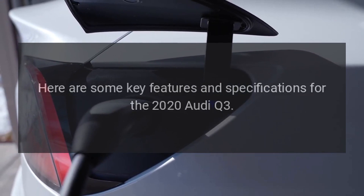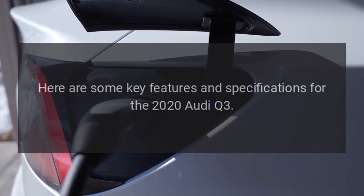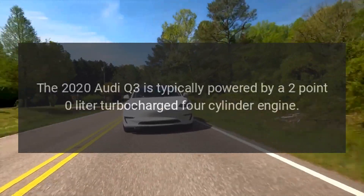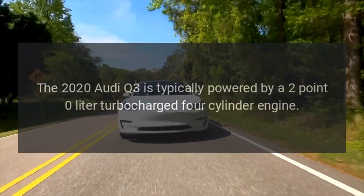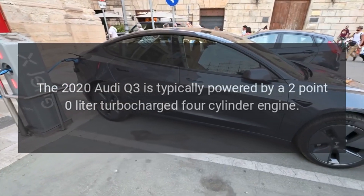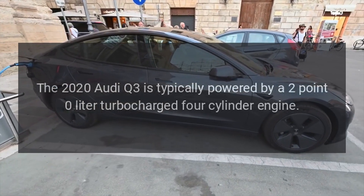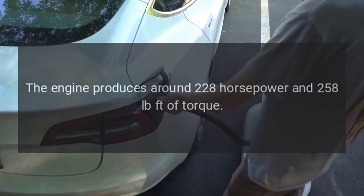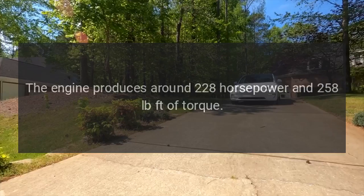Here are some key features and specifications for the 2020 Audi Q3. Engine: The 2020 Audi Q3 is typically powered by a 2.0-liter turbocharged four-cylinder engine. The engine produces around 228 horsepower and 258 pound-feet of torque.